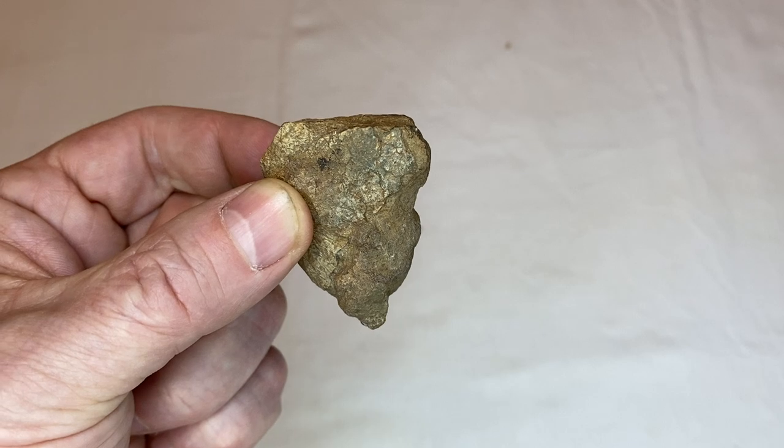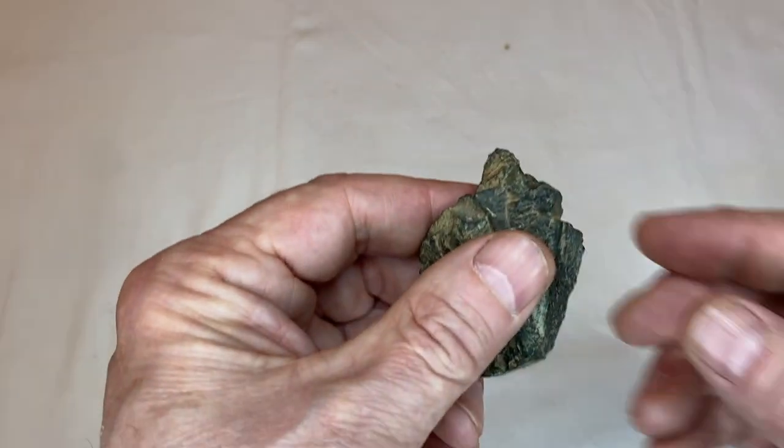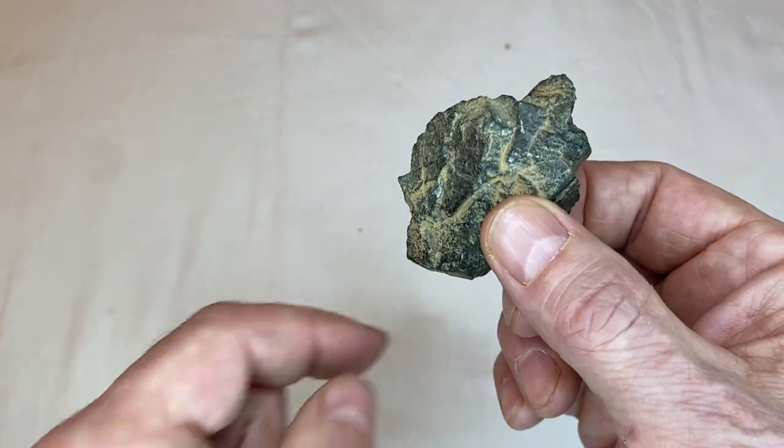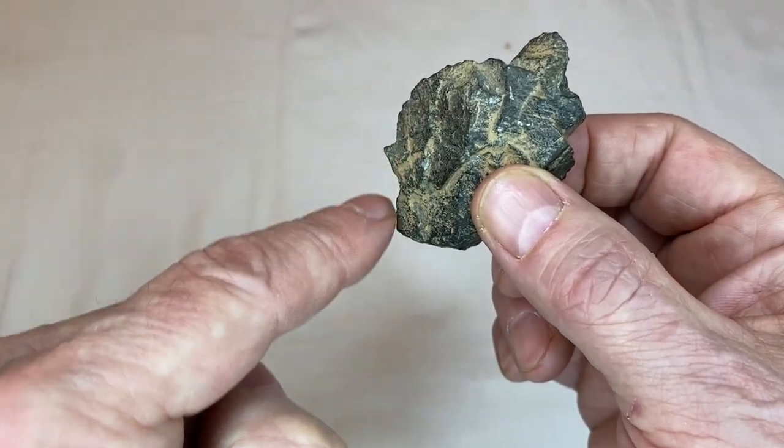Really nice carving. Look at that. Now this next rock, you can see this is the portrait of a face. There's the eye, the nose, and the mouth.